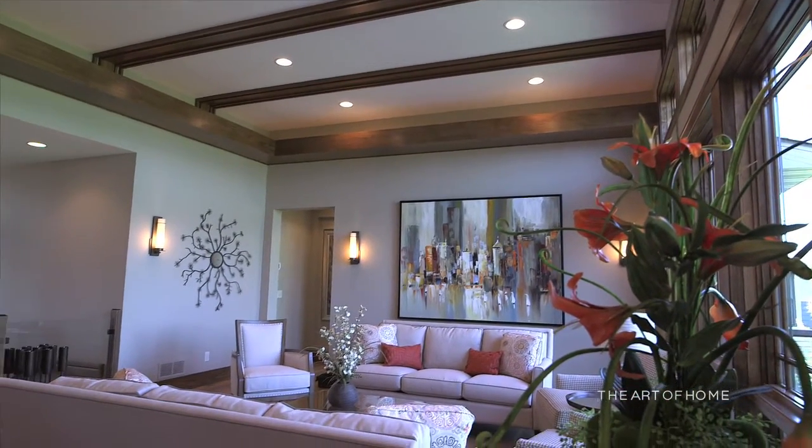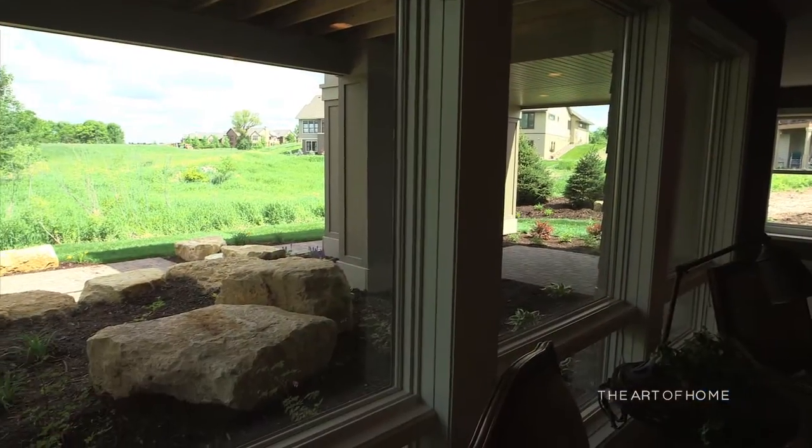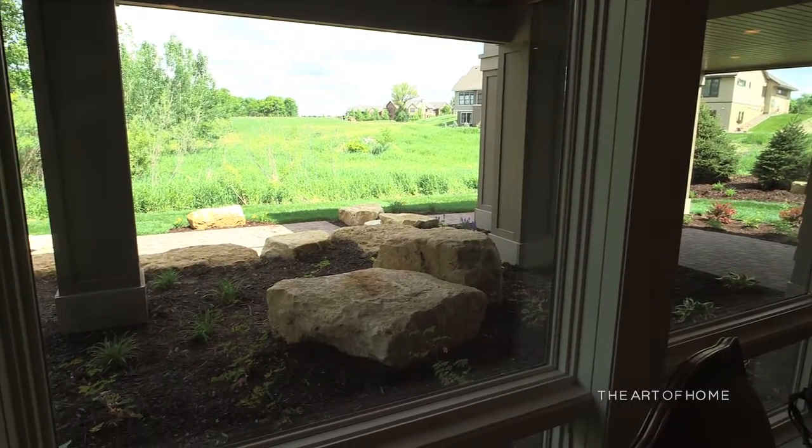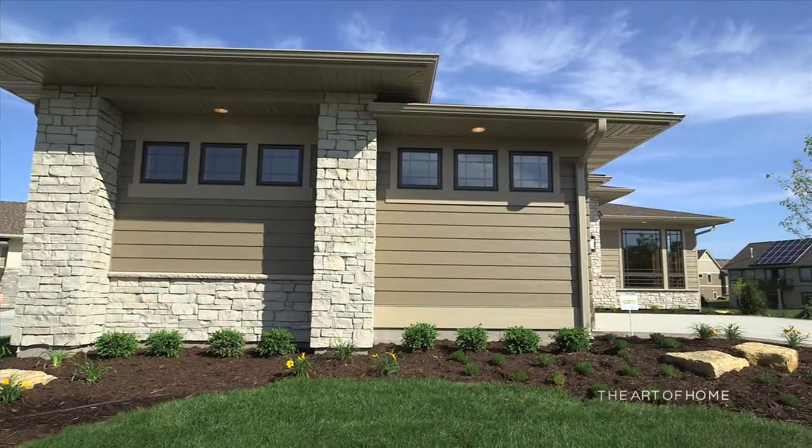With a distinct nod to its prairie roots, this graceful rambler residence captures your imagination. Accent Homes designer Jim Kyken showcases his signature style of clean lines, historic influences, and a deep understanding of the relationship between indoor and outdoor spaces with true finesse. I'm Bud Drops, owner and president of Accent Homes. Accent Homes has been around for about 35 years — I built my first home for sale when I was 20 years old and it's just been evolving since then.